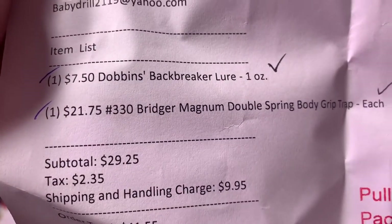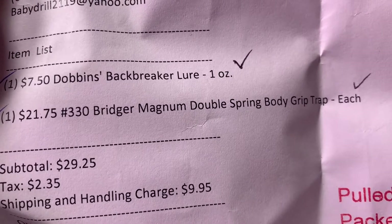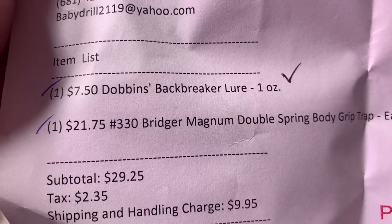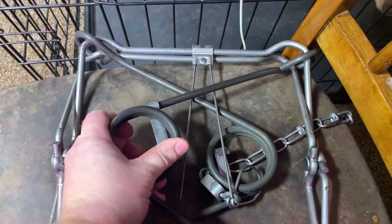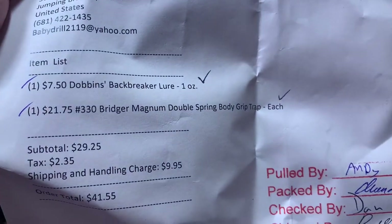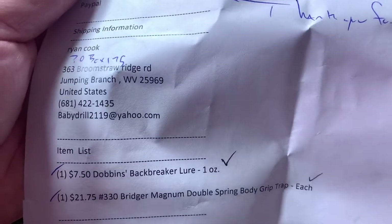I was looking for the item list. There it is - a 330 Bridger Magnum Double Spring Body Grip Trap. If you get Magnums of anything, they're good. Bridgers are exceptionally well made. I like Bridger stuff. That ought to be a good trap. Would you look at the safety hooks on this thing - they are huge. Don't get your hand caught in that one. It'll take your arm off, for sure. You pull back a nub. It'll definitely break it. You'd never be able to get it off yourself.